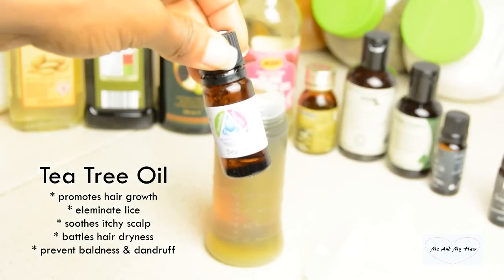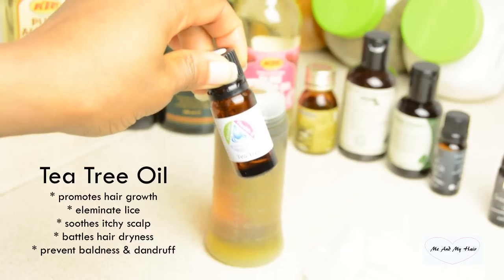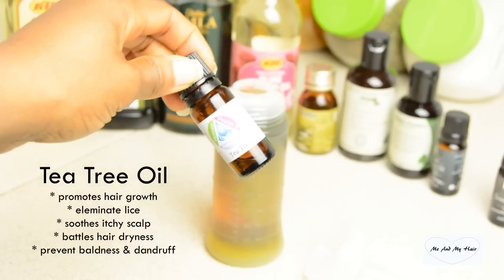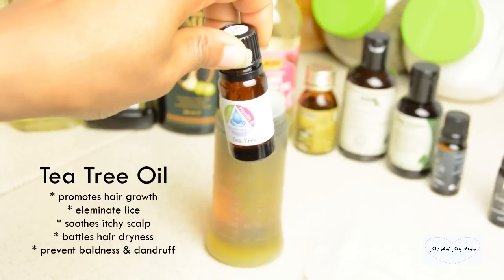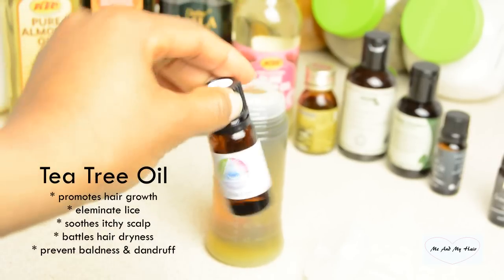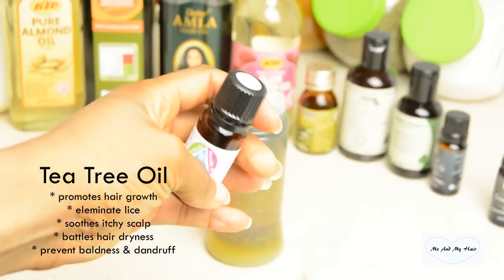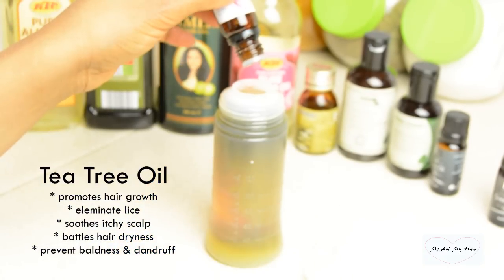Next I go for my tea tree oil. Tea tree oil promotes hair growth, battles dry dandruff, eliminates lice, and stops dryness. I go for about 15 drops of tea tree oil.